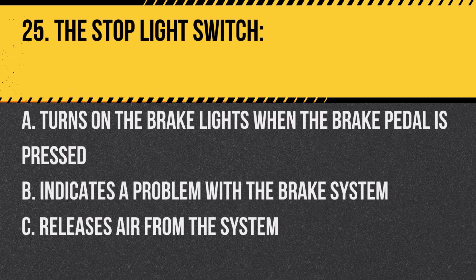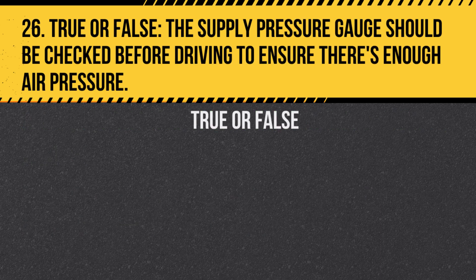Question 25. The stoplight switch: A. Turns on the brake lights when the brake pedal is pressed. B. Indicates a problem with the brake system. C. Releases air from the system. Answer: A. Turns on the brake lights when the brake pedal is pressed.